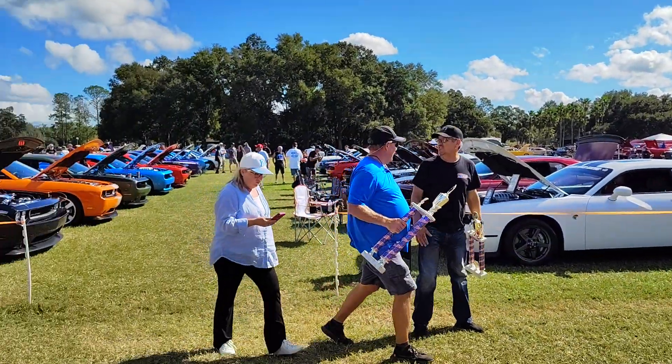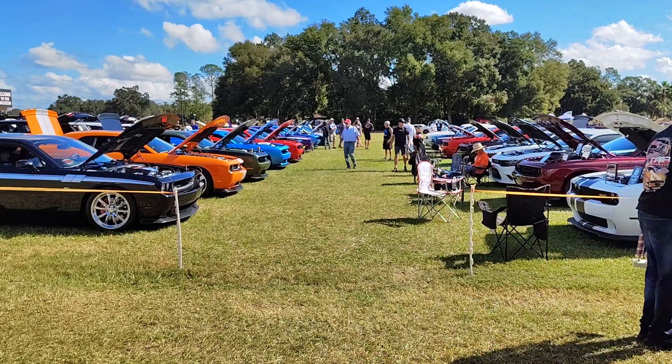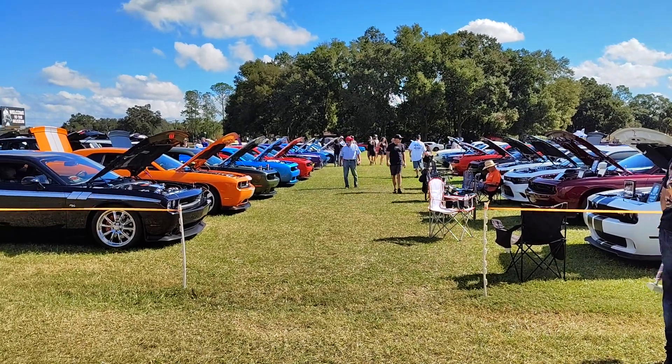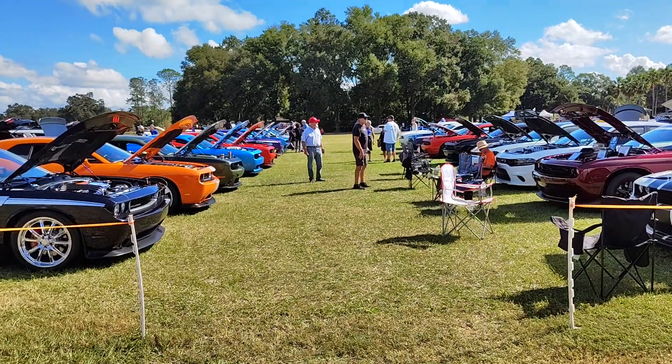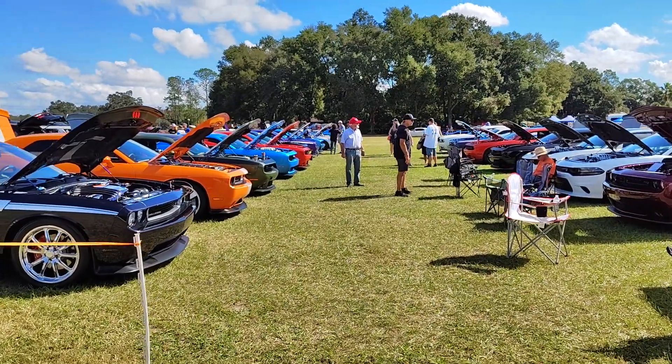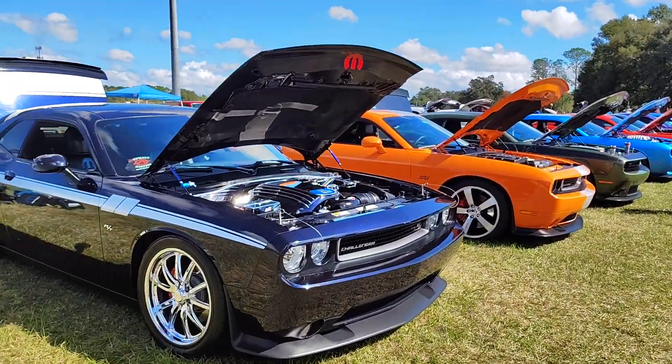We're at 2024 Big Mopars with Big Daddy Don Garlitz, and we're touring the Modern Muscle section. These are no longer offered for sale, so these Modern Muscle cars are now show cars.